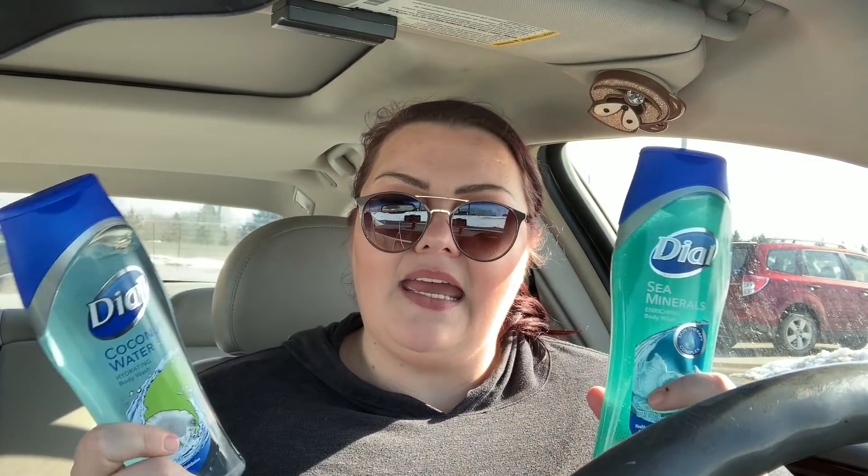The Dial body wash was two for $7. I had a $2 off $6 CRT — I know I showed the $2 off $8 earlier but I corrected it and used the $2 off $6. I'll show a screen grab of the receipt to confirm. Unfortunately my $2 off two digital coupon did not come off — it may have expired. My total should have been $0.74 for that transaction but it ended up being $2.74.